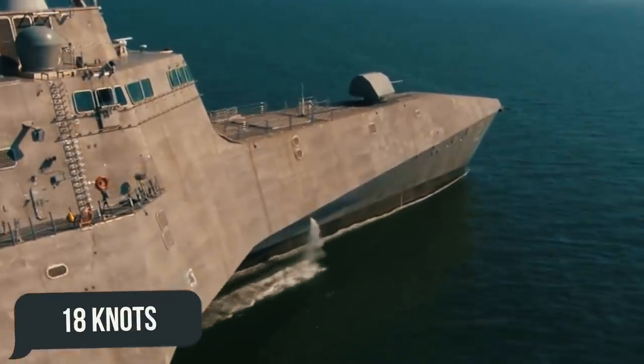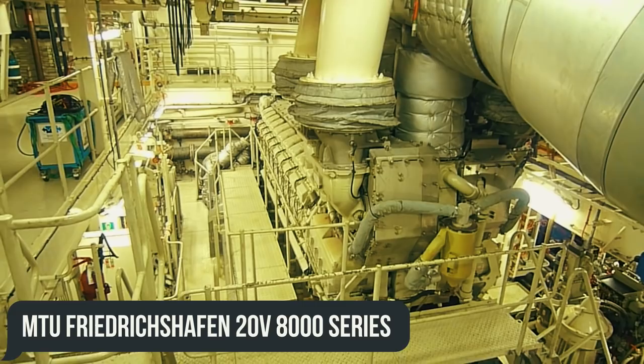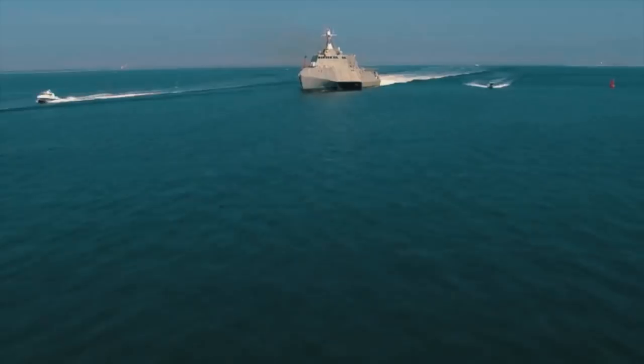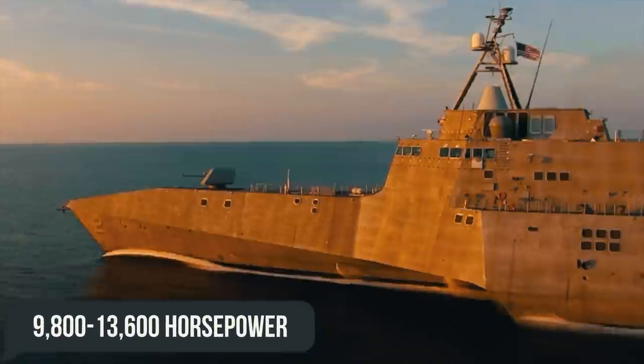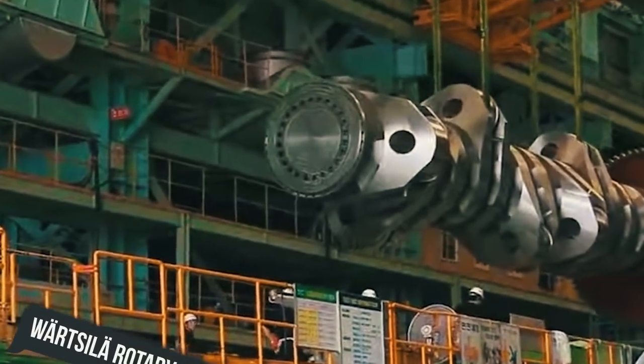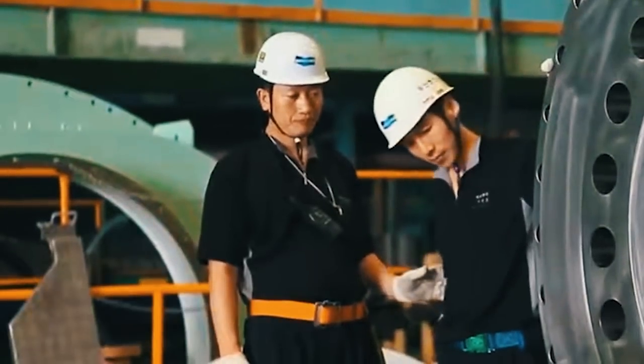For the vessel's speed of 18 knots, two MTU Friedrichshafen 20V8000 series diesel engines are installed, each with a capacity of 9,800 to 13,600 horsepower. They are powered by two Wärtsilä rotary jet engines, which give the ship maneuverability.